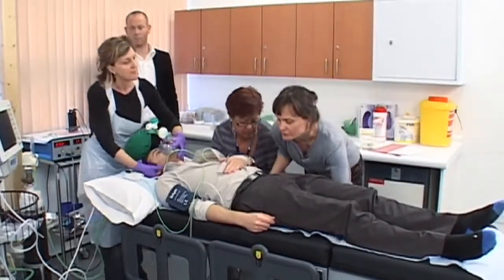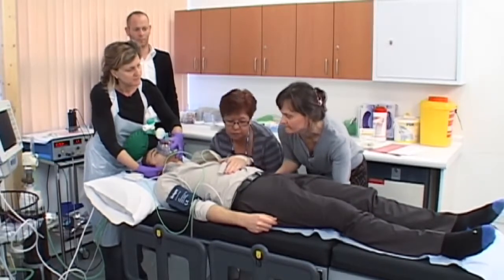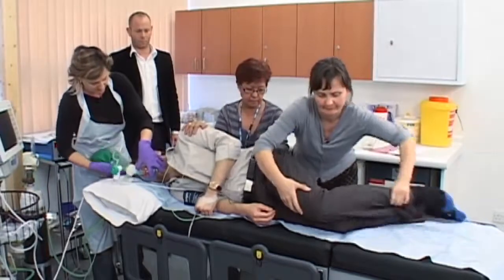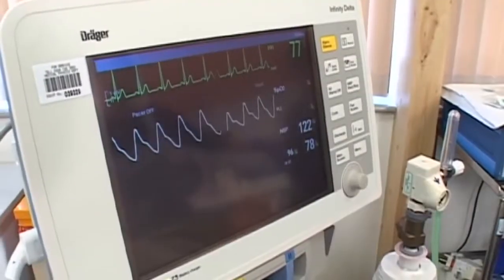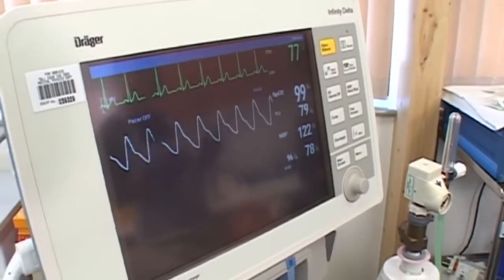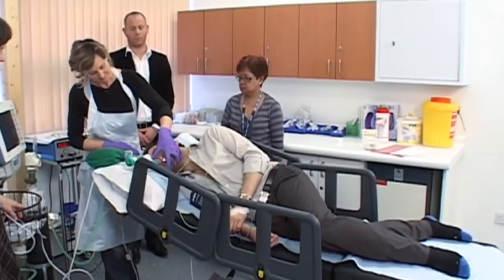After treatment, the patient continues to be monitored and is given more oxygen as they gradually wake up. Mental state should be assessed following each ECT session, and treatment should be stopped when symptoms improve and the patient starts making a good recovery from the illness. Cognitive functions should also be monitored on an ongoing basis and at the end of each course of treatment.